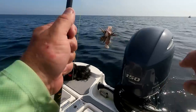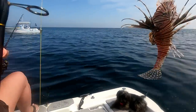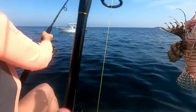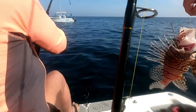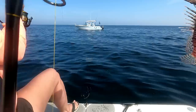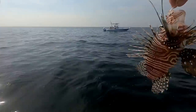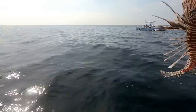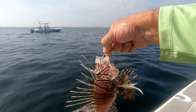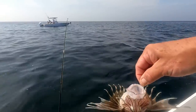Look at this guys — surprise catch! A lionfish! Check this out guys, freaking lionfish. They want you to keep these though. Yeah, I'm gonna take him home and eat him. That's trash fish or treasure? Treasure right there — lionfish!